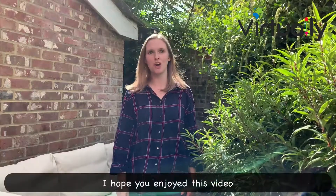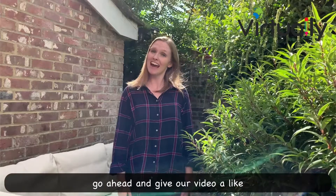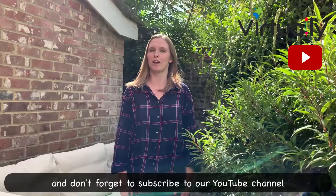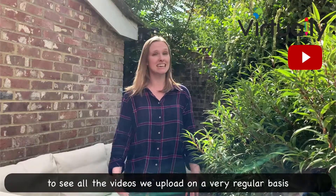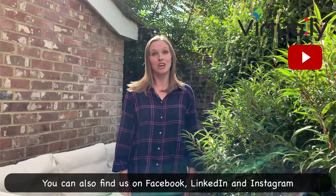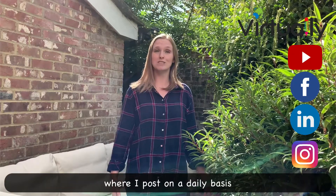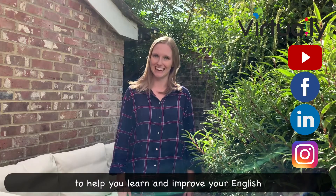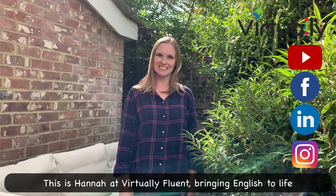I hope you enjoyed this video wandering around the high street of Winchester. Go ahead and give our video a like, and don't forget to subscribe to our YouTube channel and turn notifications on to see all the videos we upload on a very regular basis. You can also find us on Facebook, LinkedIn, and Instagram, where I post on a daily basis to help you learn and improve your English. This is Hannah at Virtually Fluent, bringing English to life.